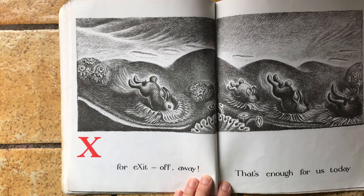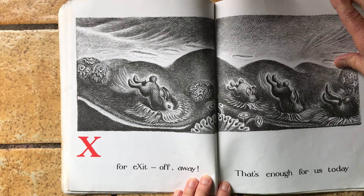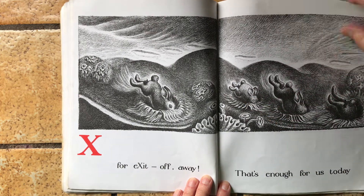X is for exit, off away. Exit means the way out. That's enough for us today. They're going down into the warren.